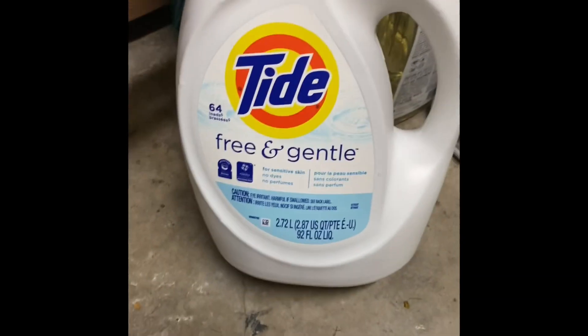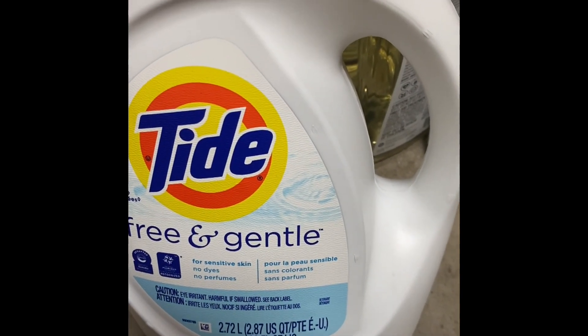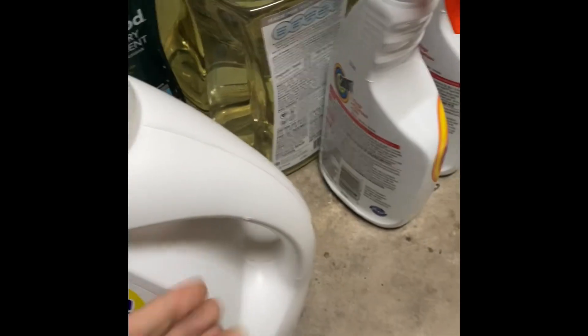I got one bottle of Tide Free and Gentle. This was $1.49. Let me give you the UPC.